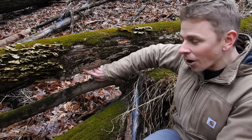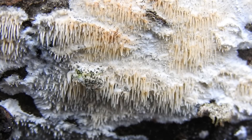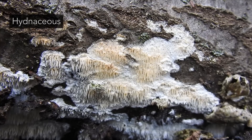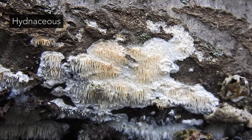So which one is the Asian Beauty? Well, it's all of this down here — this crust fungus spreading across this fallen oak tree. And if you look in the mycological literature, you'll see that the Asian Beauty is known as a hydnaceous fungus. That's just a fancy way of saying it's a toothed fungus — it has teeth or spines that hang downward.